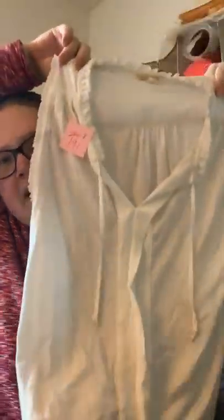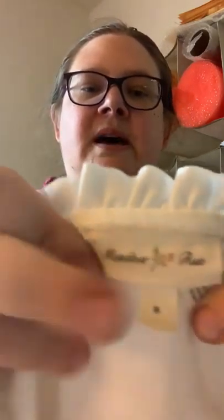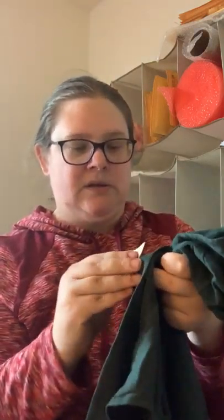This is a cute little top with a tie neck and ruffle details — this is by Meadow Rue, which is Anthropologie, and it's a size small. Probably around $20 to $25 for that. Next, another Cabi piece. I can't quite see the size because the price tag is right on it — I think it says large or 14. It's a really pretty foresty green v-neck sleeveless top, just nice and simple. Probably $20 to $25 on that.